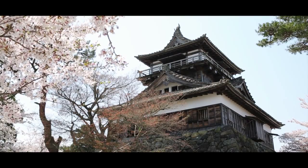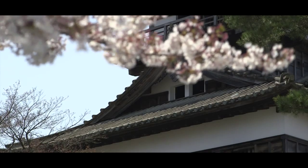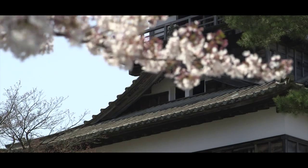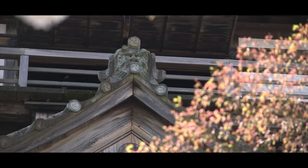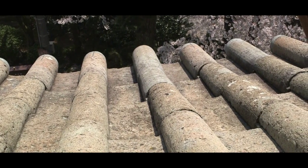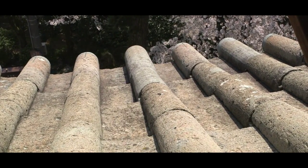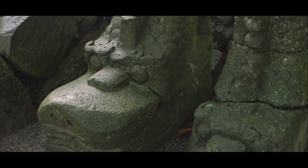Le donjon du château de Maruoka est le plus vieux des donjons japonais ayant encore une charpente en bois, un titre que certains lui envient. Autre signe distinctif : ici, les tuiles sont en pierre et non en céramique, comme les fameuses statues des Shashioko. Un cas aujourd'hui unique au Japon.